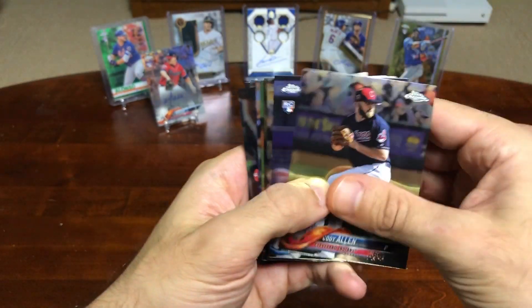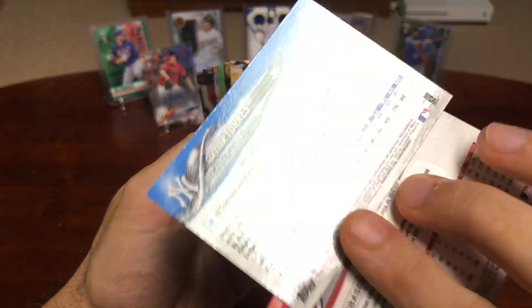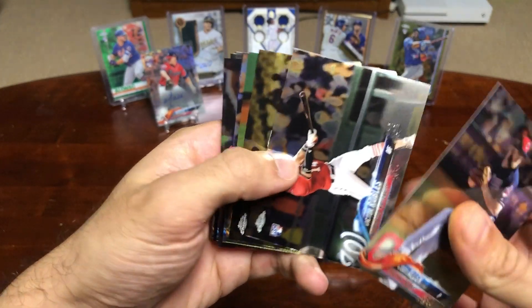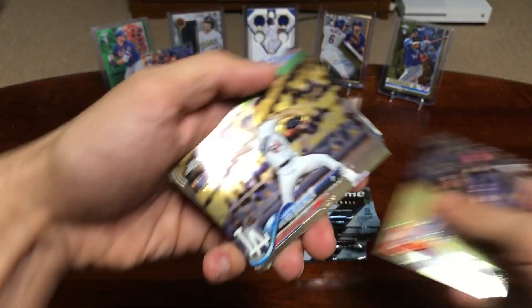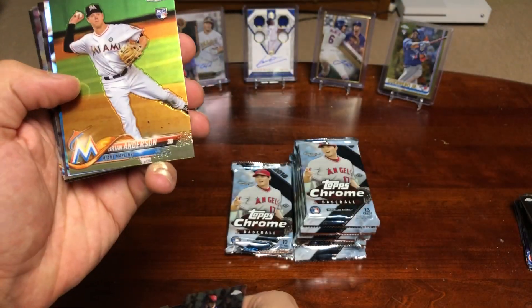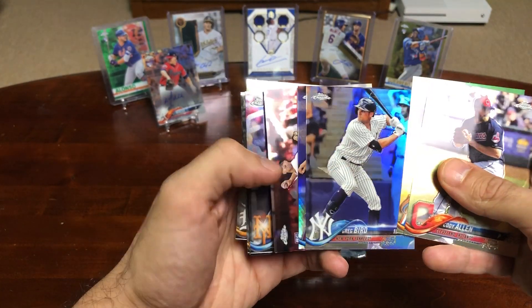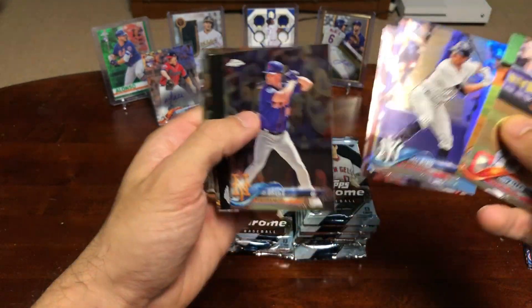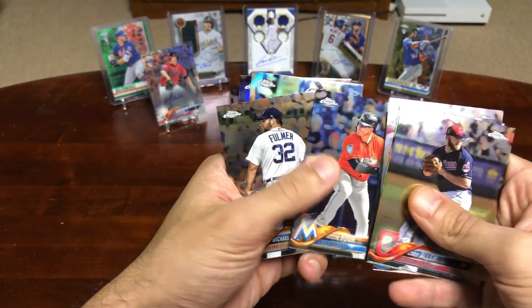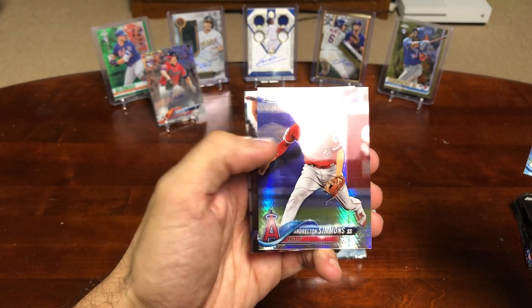Gleyber Torres rookie card — that's nice. Victor Robles rookie card — nice. Walker Buehler rookie card — very nice. He's gonna be a great pitcher for a long time. I think I'm gonna hold on to that card. Brian Anderson, Greg Bird. Bruce, Happ, Greg Bird, and Andrelton Simmons Prism.